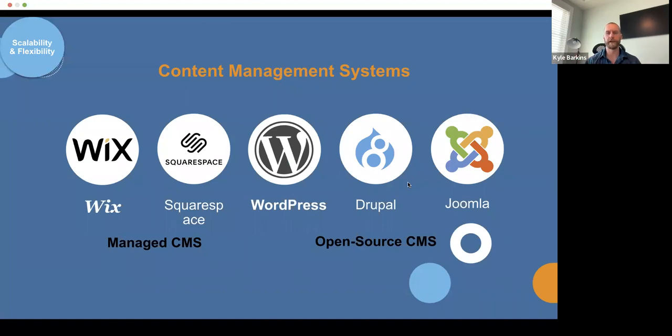We break CMSs into two types. There are managed CMSs — hosted elsewhere with limited tools — like Wix and Squarespace. And then there are open source CMSs with more flexibility, like WordPress, Drupal, and Joomla. Today's conversation will focus more on the WordPress side of things. It's our recommended platform for the open source route, and it's used by about 45% to 50% of all websites on the web right now — very widely supported, flexible, and scalable.